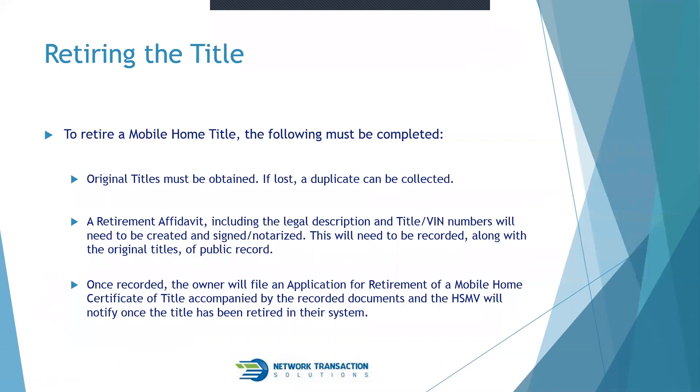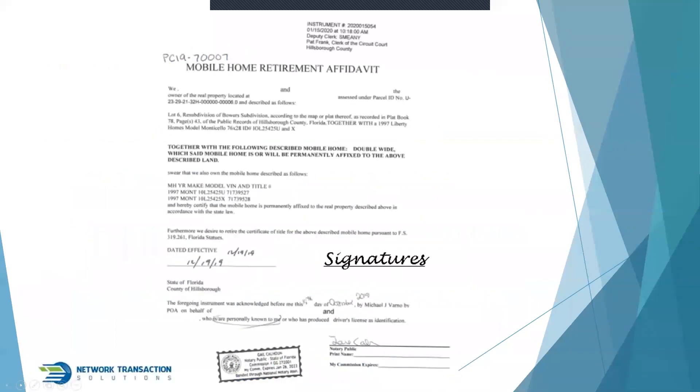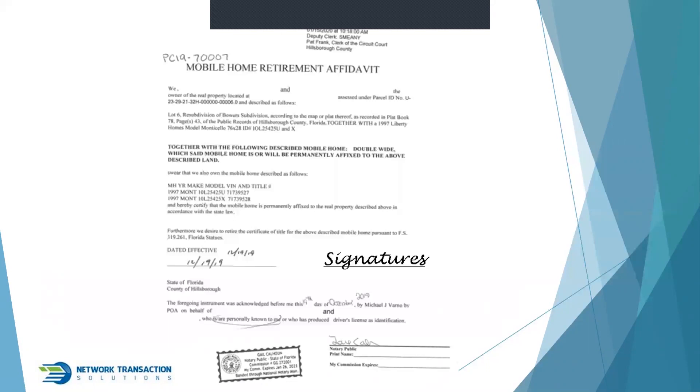Once those documents are recorded, the owner files an application for retirement of a mobile home certificate of title, accompanied by the recorded documents and original titles. The HSMV will then notify them once the title has been retired in their system. Until that's done, a mobile home is not retired — we can verify retirement through the DMV system. Here's an example affidavit: it shows parcel information, legal description, mobile home details, and clearly states the make, model, year, VIN, and title number for each section. For a double-wide, there are two title numbers. It's signed, notarized, recorded, and sent to the DMV.